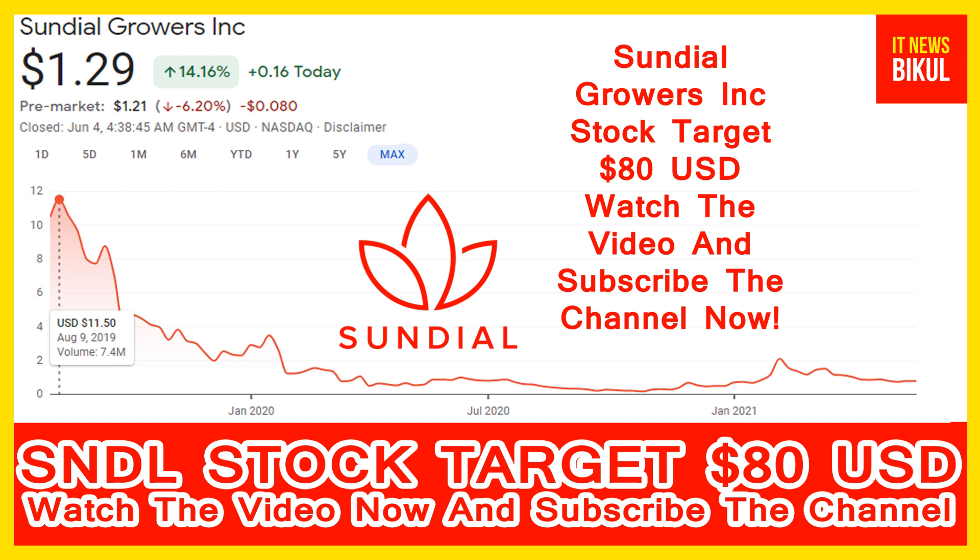SNDL stock closed at 1.29 USD level. Friends, if you want, you can invest now in SNDL stock and you can earn good profit in coming days.